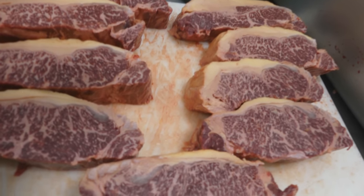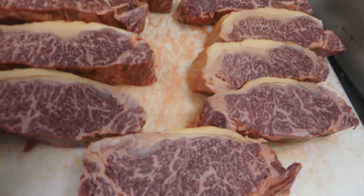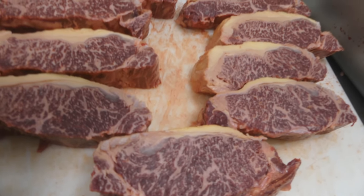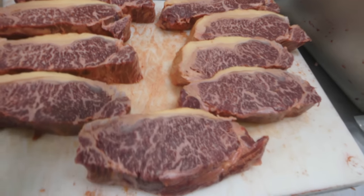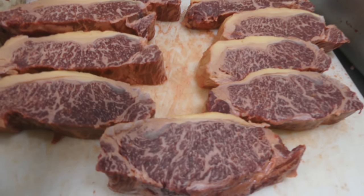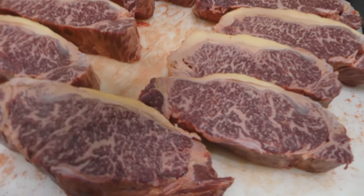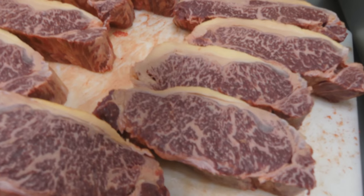It looks like they let a wagyu cow into the herd somehow. We might be offering this level of marbling as prime or wagyu grade. But out of every single steak I've cut today — about a thousand pounds of meat — this is by far the only steak that looks like this.